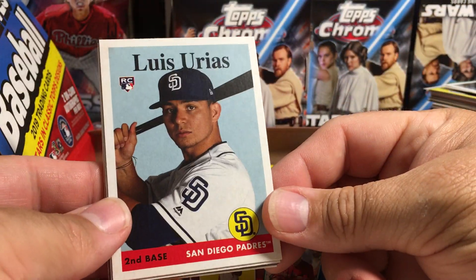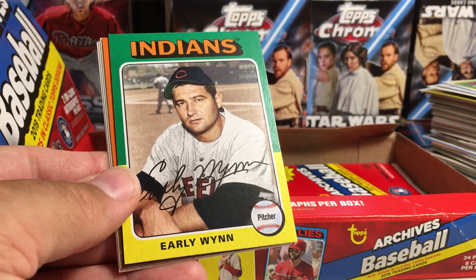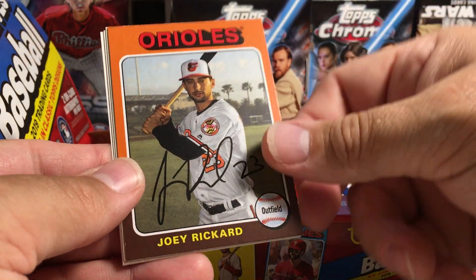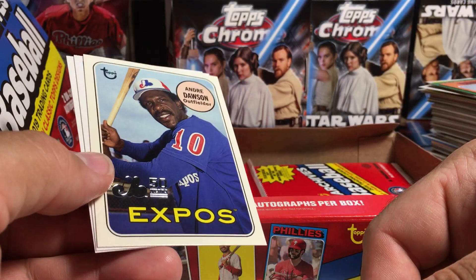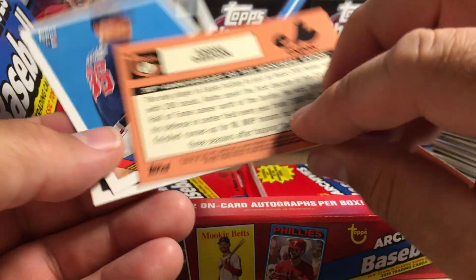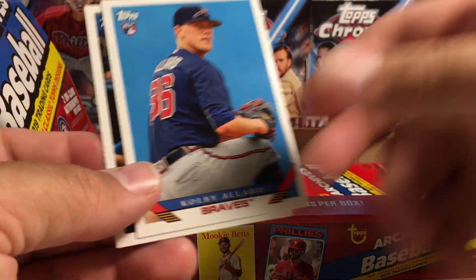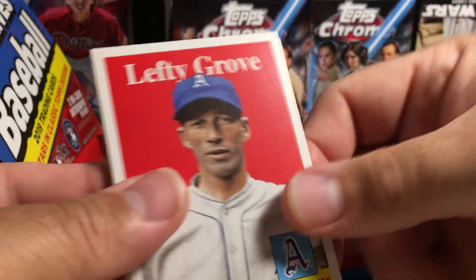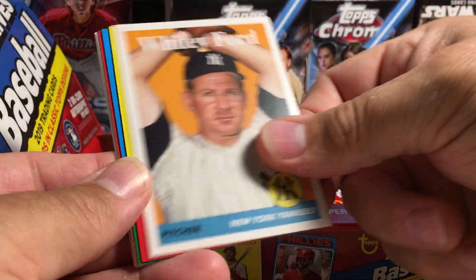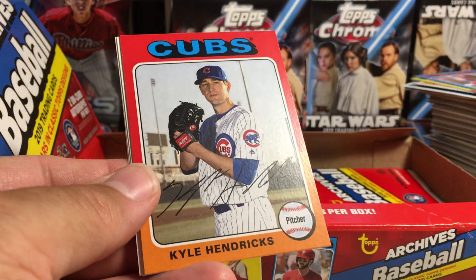Luis Urias rookie. Duke Snider. Touki Toussaint rookie. Early Wynn. Joey Rickard. Andre Dawson — 50 Years Expos insert. Colby Allard. Ryan O'Hearn. Lefty Grove. Whitey Ford. Danny Jansen. Bryce Harper. Kyle Hendricks.